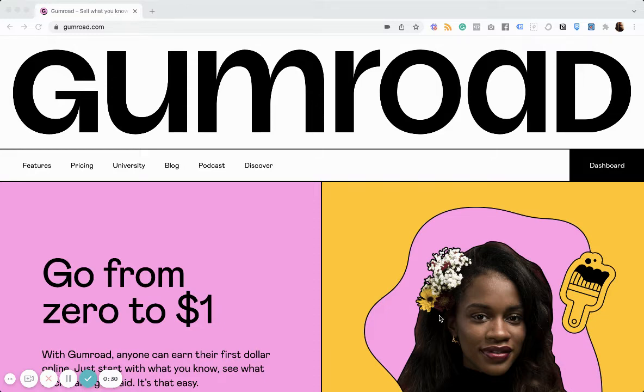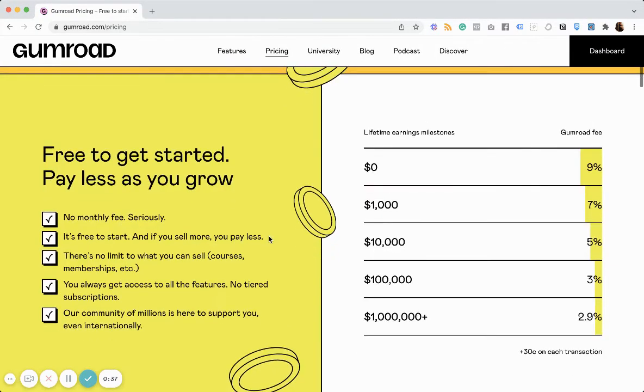Why is that? Well, Gumroad is free — free to use right out of the gate. They just take a fee from your earnings, so there's no monthly subscription. If you're concerned about having to pay a monthly fee to be able to sell your stuff, you don't have to worry about that. You can just start selling and they'll take their cut when they get it.